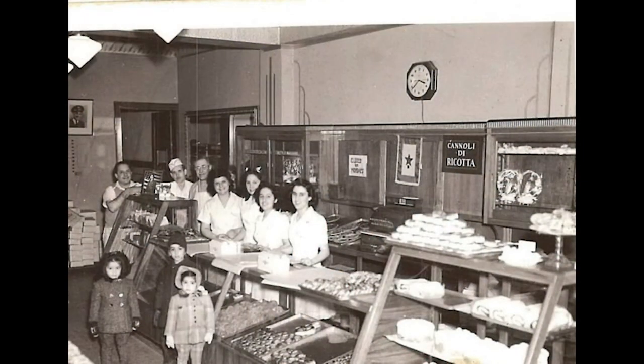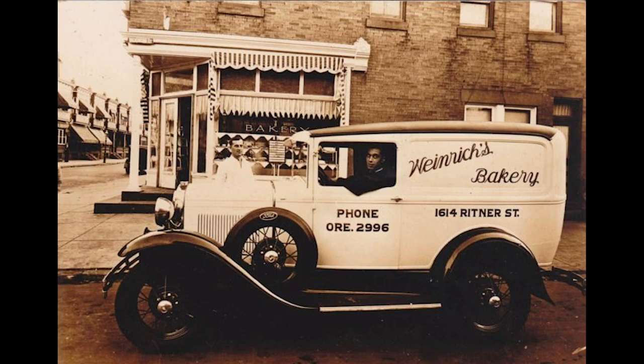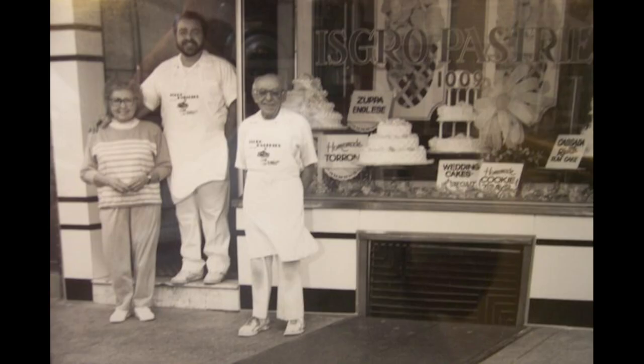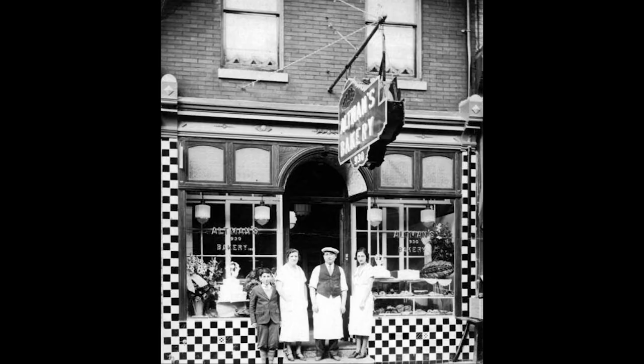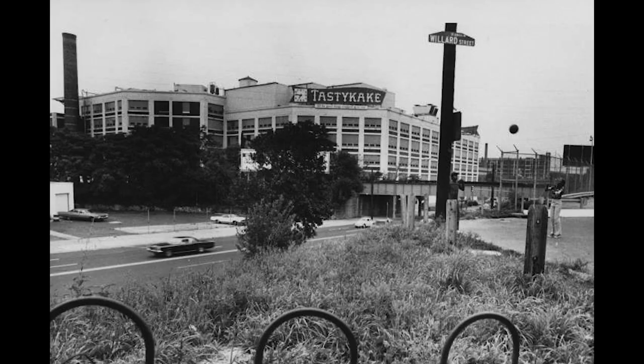Whether grabbing a box of cannolis to bring to a holiday event, an Italian rum cake for a birthday, or a classic white wedding cake, neighborhood bakeries are a staple to the Philadelphia experience. But here are a handful of local favorites that have stood the test of time.